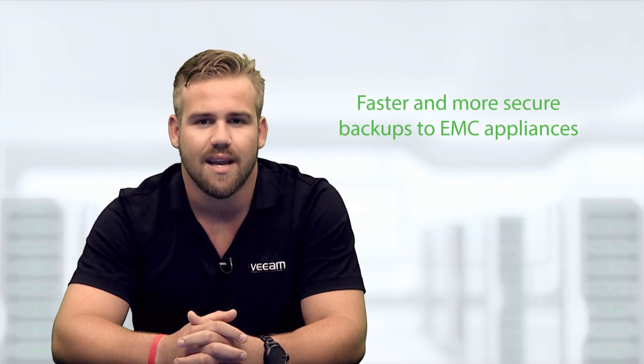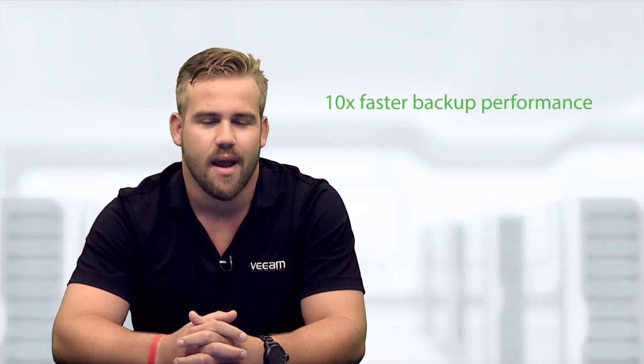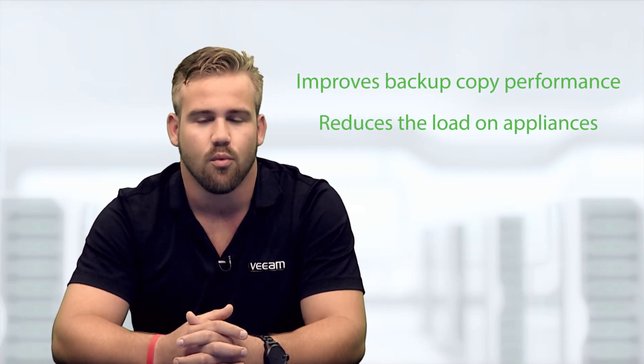Additional advanced integration with EMC Data Domain Boost provides source-side deduplication with in-flight data encryption over the WAN, delivering faster, more secure backups to off-site EMC Data Domain appliances. The per-VM backup file chains option enables multiple write streams by leveraging parallel VM processing, giving you up to 10 times faster backup performance. And Veeam's active full backups with backup copy jobs feature improves local backup copy performance and reduces the load on your appliances by eliminating data rehydration.